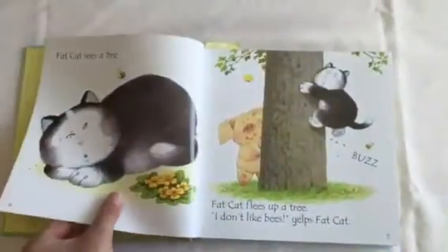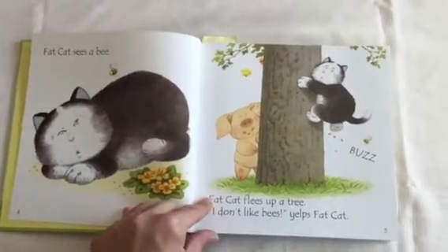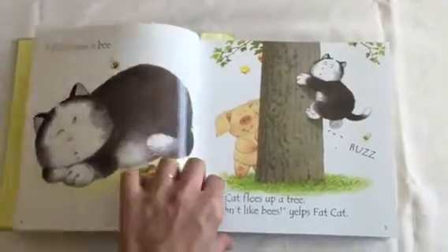The pages each have a little hidden duck, which engages even younger readers. The rhyming text is great for kids who are learning how to read.